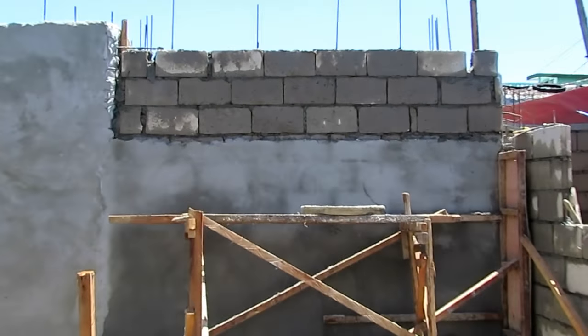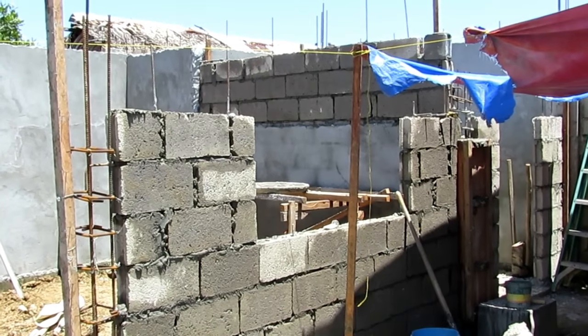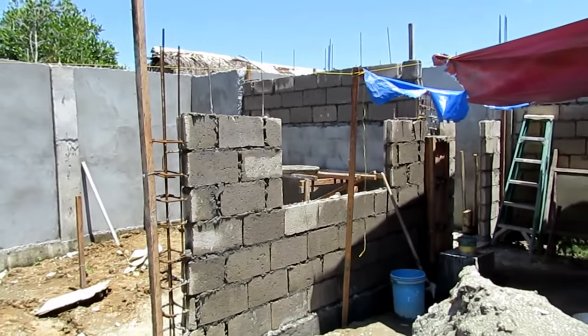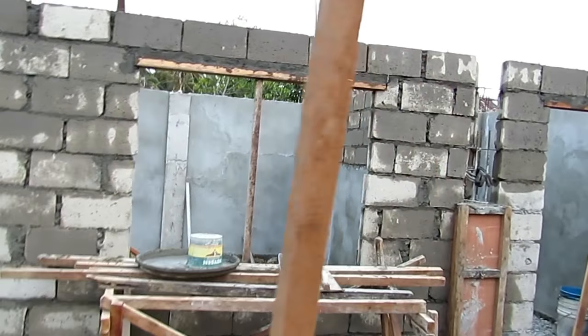Here is the side view of the tool shed with the one-inch topping coat being put on the side of the wall. This is the front wall of the studio and you can see my window starting to take shape. There's my window.